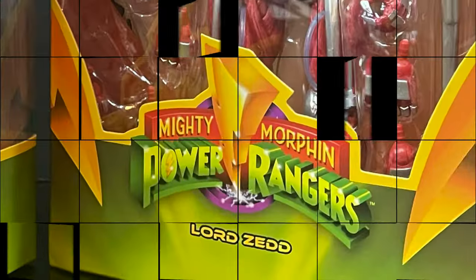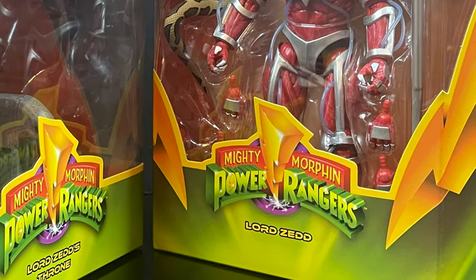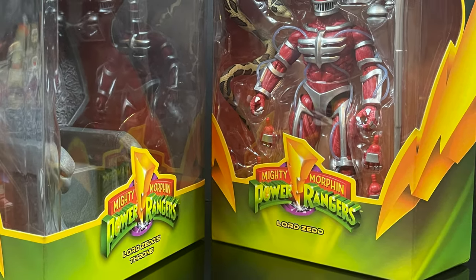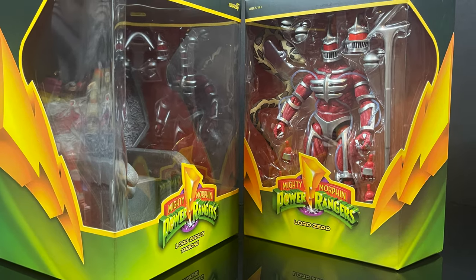So this is going to be an absolute blast. Sit back, relax, grab yourself a nice hot cup of coffee. This is an early look at the latest Super7 MMPR Ultimates wave featuring Lord Zed and Lord Zed's throne.